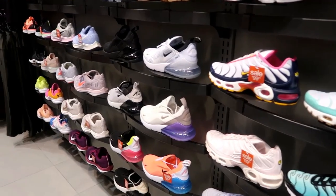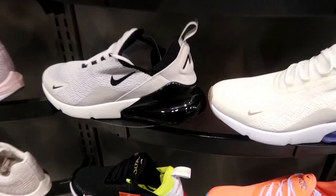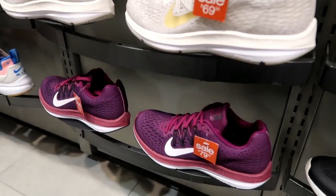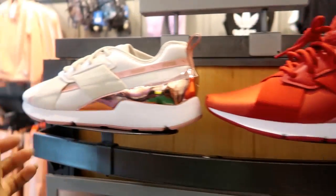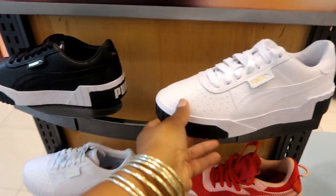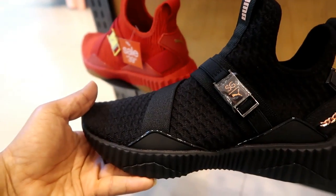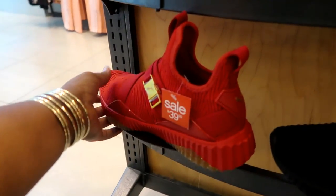Okay you guys, that is it for today's video in Ladies Footlocker! I hope you enjoyed this quick walkthrough and I'll talk to you in my next one. Oh — that's not bad — these are Pumas on sale for $39. Oh look at that with the little rose gold chain on it — these are $120 but this style is $39.